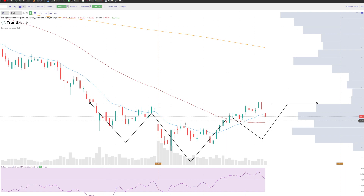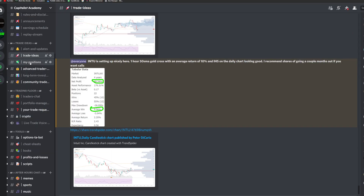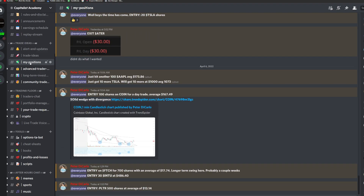I'm just gonna take this just for the fact of taking it. I like inverted head and shoulders. That'd be a good time to learn together. Let me actually post this to my premium team. Palantir — 500 shares at average of $13.14.